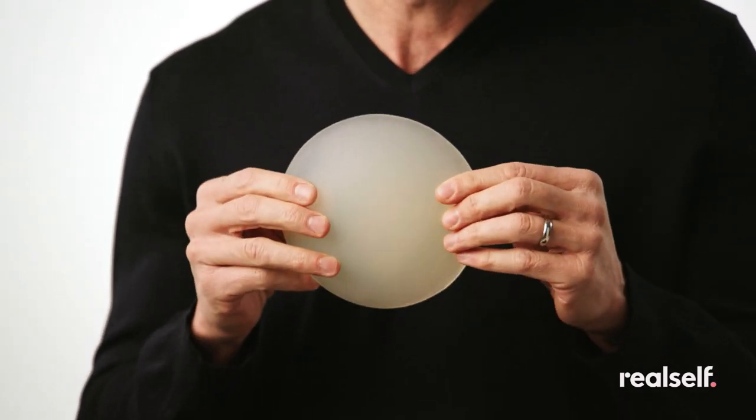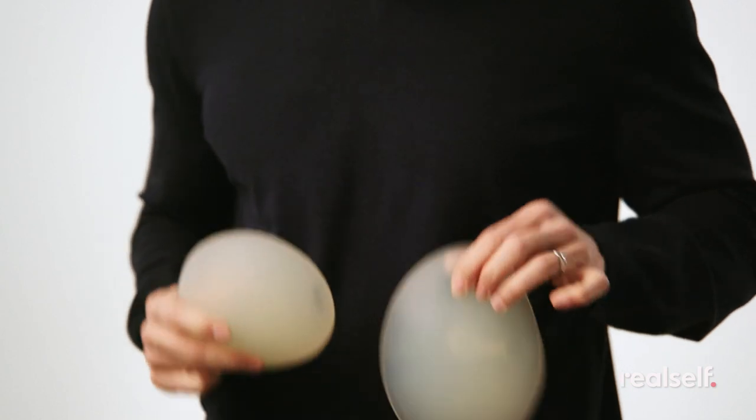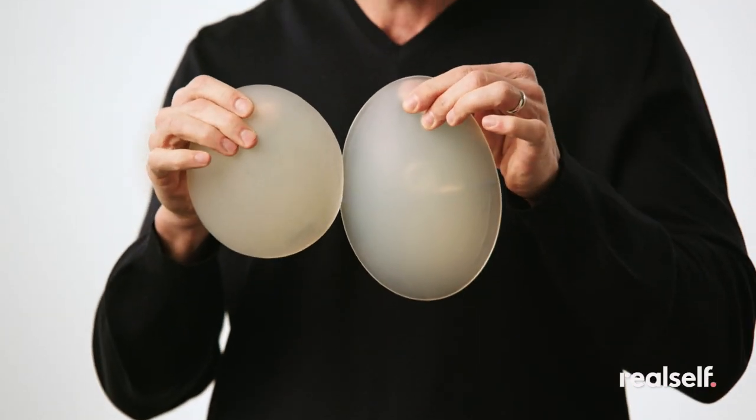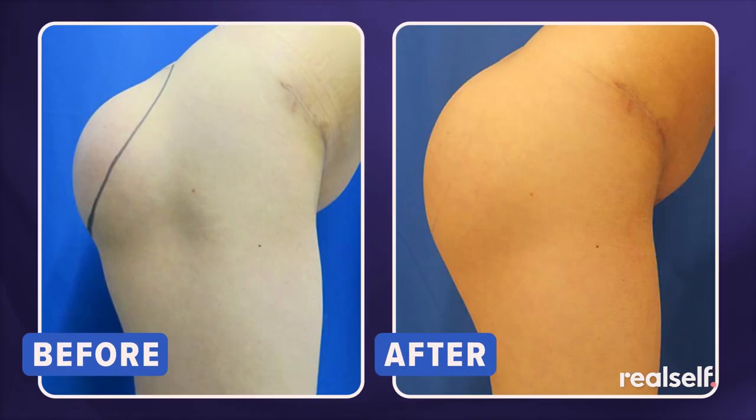Traditionally, the round implant has been the most common buttock implant used. These two implants are the same volume and same projection, but the volume distribution is a little different. When you have two implants in there and this one's sitting up here versus this one sitting like that, you can see this implant will go the entire length of the muscle. This one will be foreshortened, and from there down you'll be missing projection. So when the patient stands to the side, and especially if they bend over, this one pops out like a gumdrop effect — you see it augmenting the upper two-thirds or three-quarters of the butt — and it doesn't look natural, and it really bothers patients.